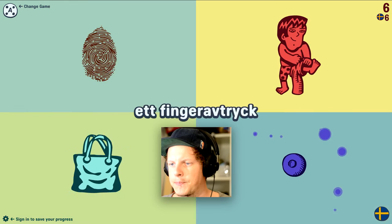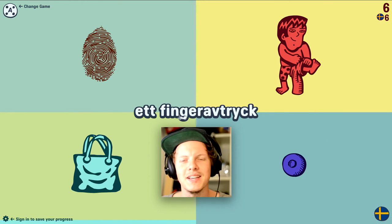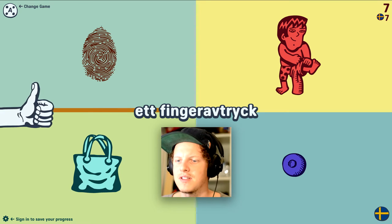Thumbs up. 'Fingeravtryck.' You could pretty much guess from this: finger... well, this is print. Not print exactly, but it's like a stamp — it's a finger stamp. Yes.